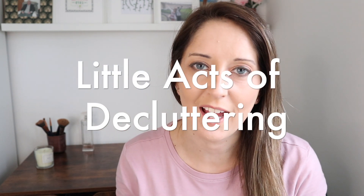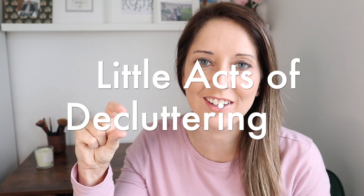Hello, my name is Rachel and welcome back to my channel. Today we're going to look at some more little acts of decluttering.